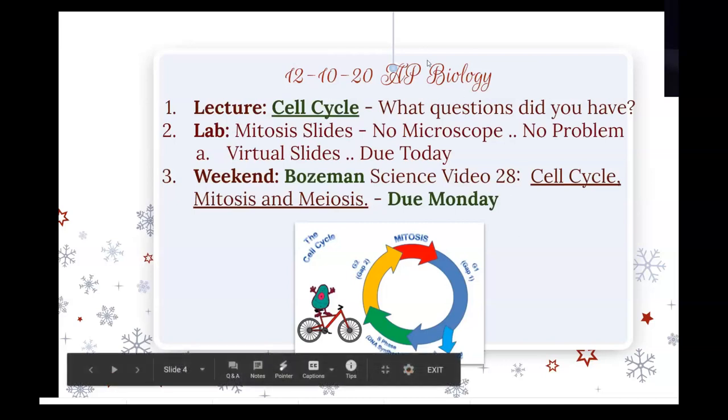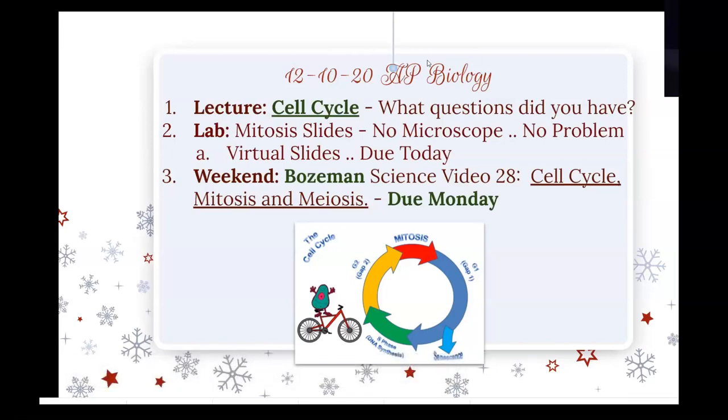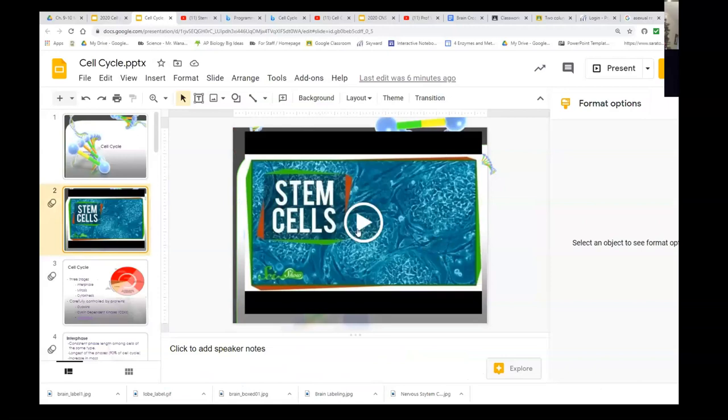Do you guys have any questions on the cell cycle? You did P53, the pogo of the cell cycle. Any questions so far? I had a question — do we need to know about the stem cells? Funny you should ask about stem cells. It's on our first slide.